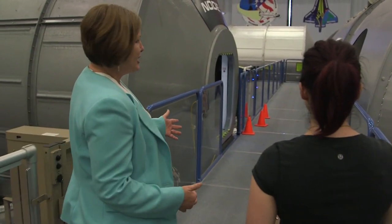Hey everyone, Amy Sher-Title here at the Space Vehicle Mockup Facility at the Johnson Space Center in Houston. Today we took a tour of the International Space Station Training Facility with Lucian McCullough.